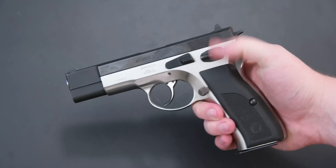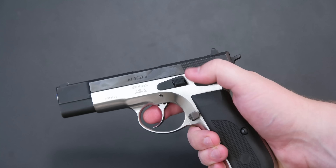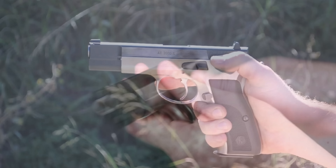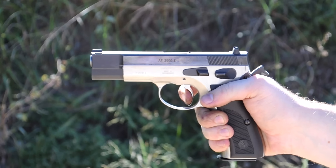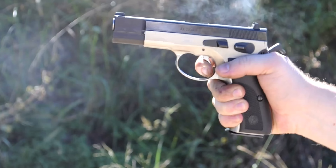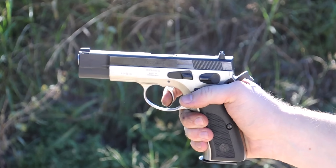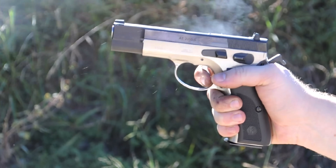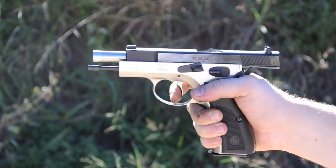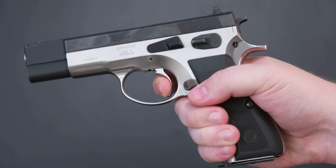First up at number 10 we have the Sphinx AT2000S, which is a Swiss-made CZ75-inspired design. Who doesn't love the CZ75 ergonomics? The grip fits almost everybody perfectly, the controls are in just the right spots — safety, slide release, mag release — it all falls to hand really nicely. The slide rides in the frame, which gives you a nice low bore axis and helps with accuracy. What the Swiss bring to the table is impeccable build quality. This thing is made out of solid steel, handmade in Switzerland, and you cannot find a better made gun. It's almost jewel-like in its build quality.